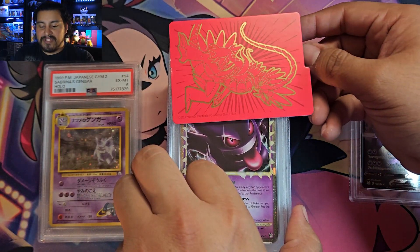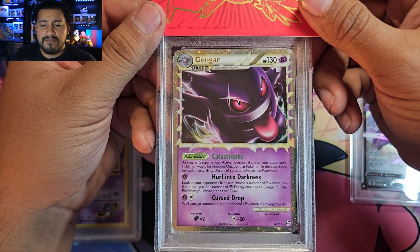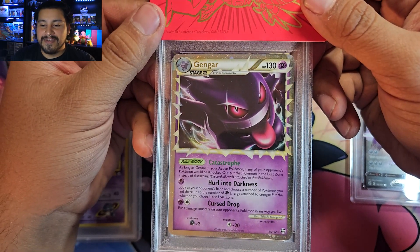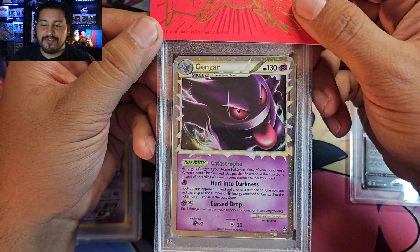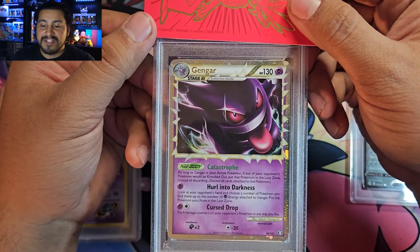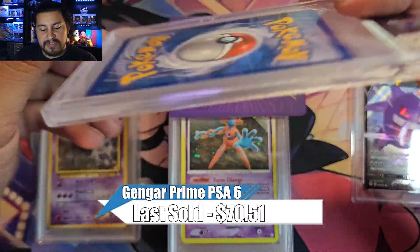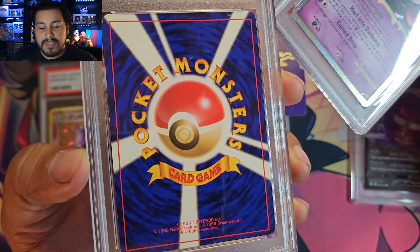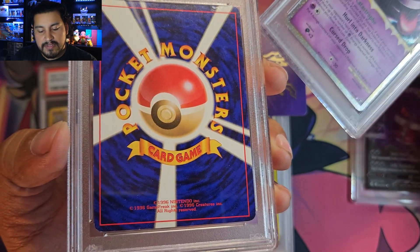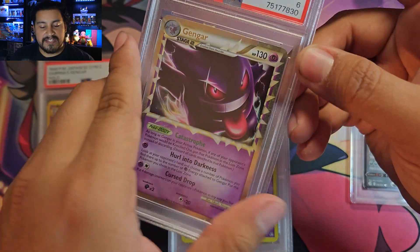Gengar Prime is next — I think this is the last Gengar. I bought this from someone on OfferUp about six years ago during a Gengar buying spree, same time as Charizard. Everything was cheaper back then. Gengar Prime got a 6 as well. I thought this one actually looked a bit better on the back, so maybe I can crack and regrade it — get it bumped up to a 7. But Gengar Prime 6, love it.